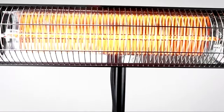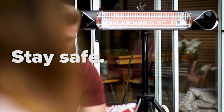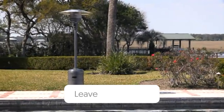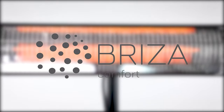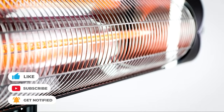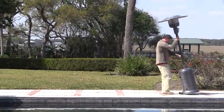That wraps up our list of the best patio heaters. Hope you found this video helpful — if so, please leave a thumbs up. Let us know in the comments which patio heater you're going to choose. Thanks for watching. If you liked this video and it helped you in any way, please give it a like, and if you don't want to miss out on any future videos, subscribe to the channel. Hope to see you in the next video.